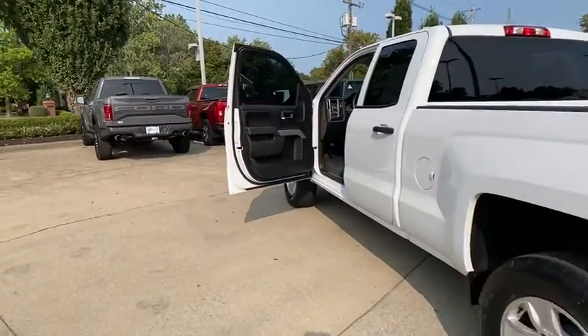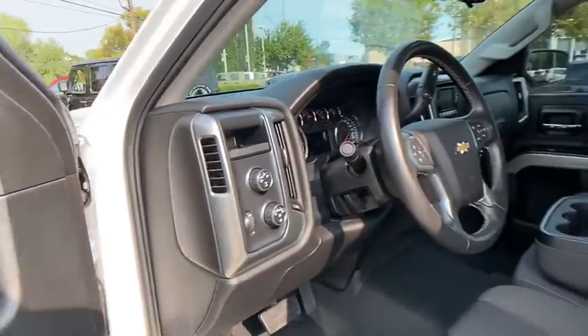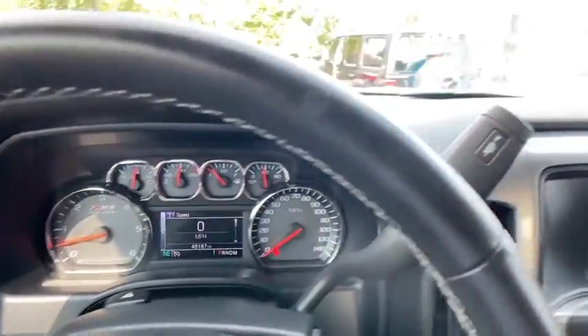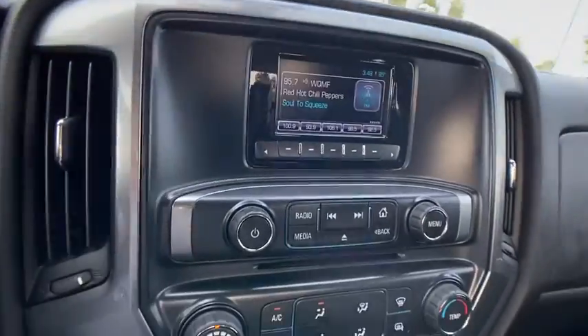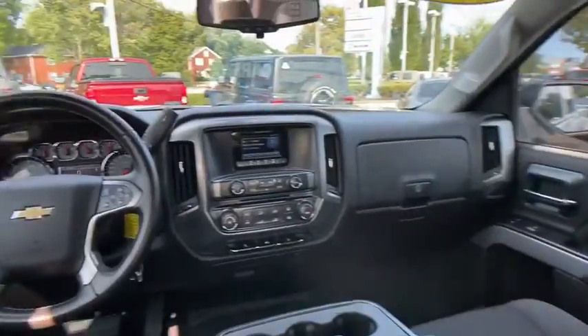This vehicle has less than 50,000 miles. Here are some of this vehicle's great options: OnStar, steering wheel audio controls, traction control, dual airbags, power steering, four-wheel disc brakes, center armrest, compass, CD player, and electronic stability control.